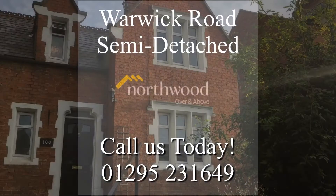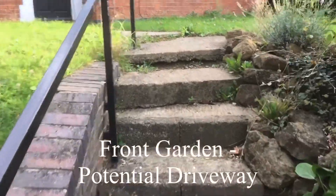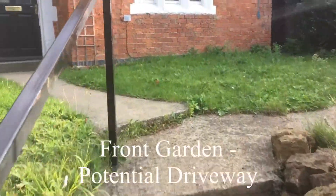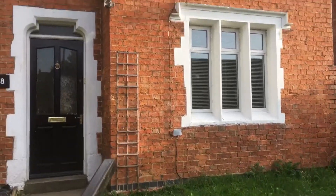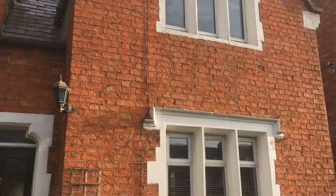Hello and welcome to the White Road in Banbury. We have a stunning semi-detached property with front and rear gardens. The front garden could possibly make a driveway parking, subject to the usual planning.